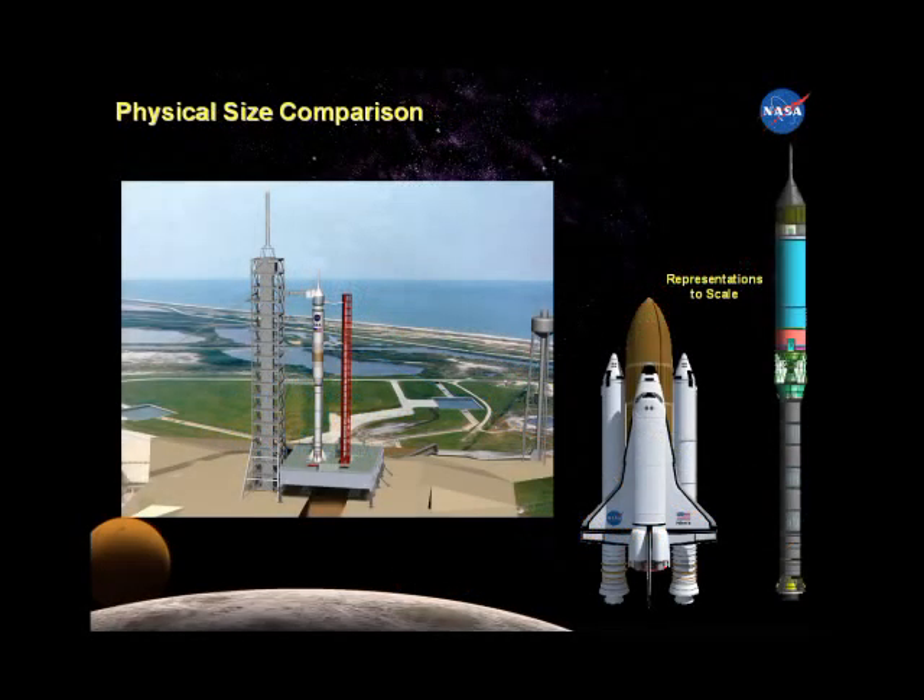This picture compares the crew launch vehicle with today's space shuttle. The shuttle system will have retired by the time flights to the moon begin, but the shuttle's engineering will live on in many of the moon vehicle's systems.